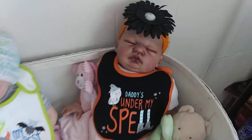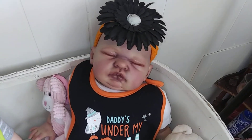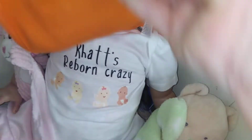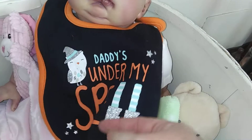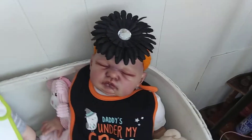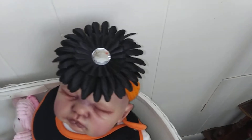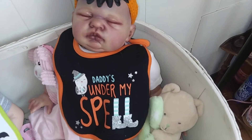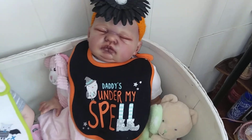This little sweetie I won in a giveaway from Cats Reborn Crazy, as you can see on her onesie. She is wearing this cute little crocheted headband that I made last year — I put a black flower on it and it says Daddy is under my spell.